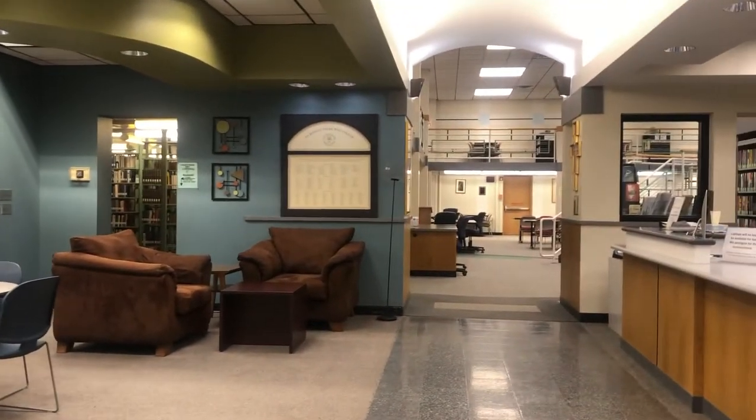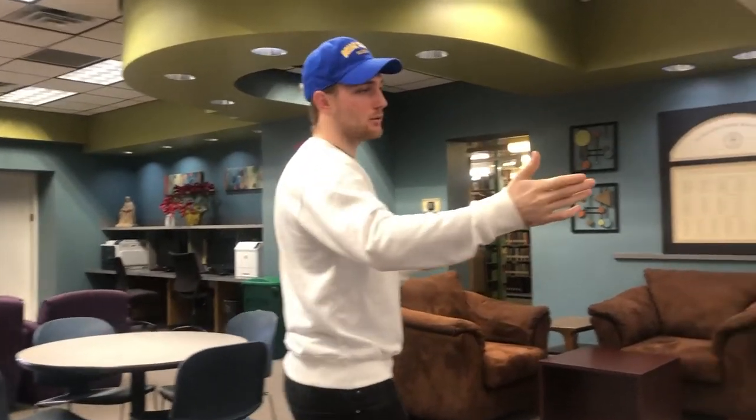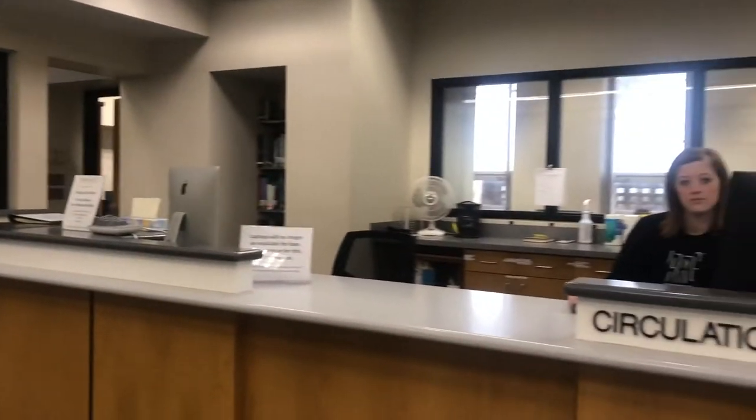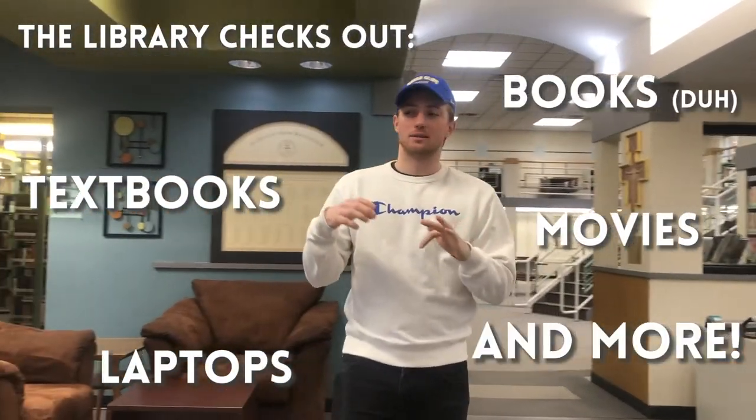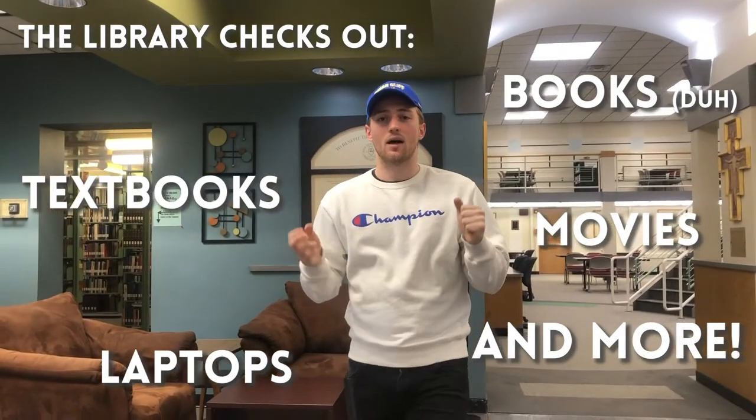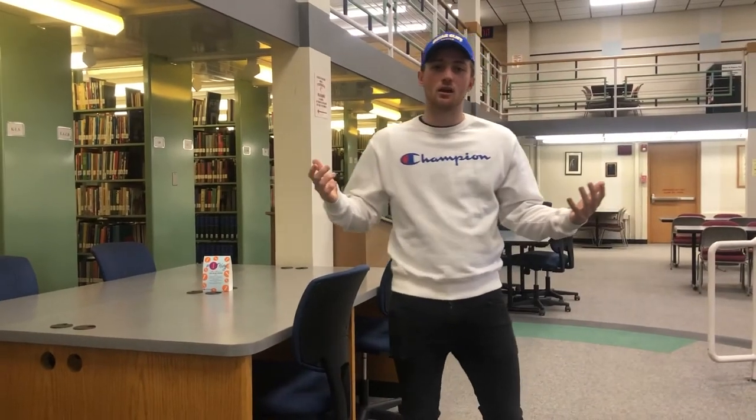We're in the library on campus. A big part of being a college student is having fun and getting the college experience, but the other half is making sure you get your academic stuff done — so what better place than the library. We have three different levels. On the main floor, during normal library hours, we're able to pick up a laptop, rent out movies, textbooks, DVDs — anything like that is available to students here. We're really proud of the facilities we have here in our library.